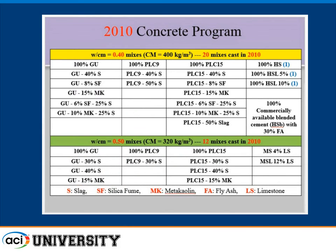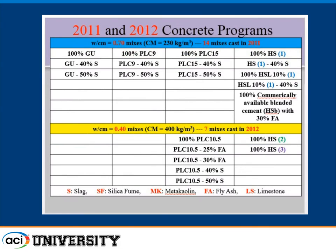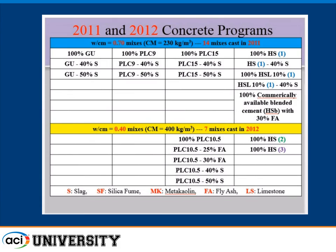The 2010 mixtures included a type 1 cement with different supplementary replacements, the 9% limestone cement with 40% and 50% slag (in Ontario we mainly use slag), and the 15% limestone cement right at the limit. We then made concretes at 0.5 water-cement ratio and in 2011-2012 a series at 0.7 — not that you'd use that in practice since it's not allowed by code, but we wanted to see if porous concrete is more susceptible. This year we cast 27 more concretes with a wider series of material combinations, expanding the concrete database.